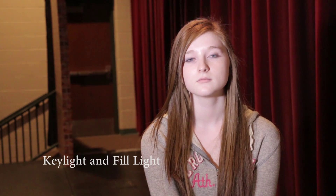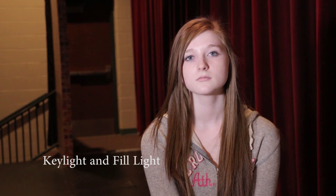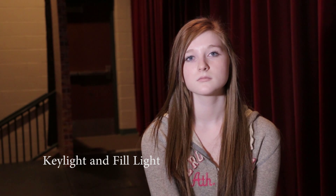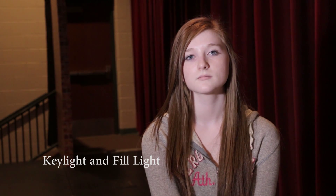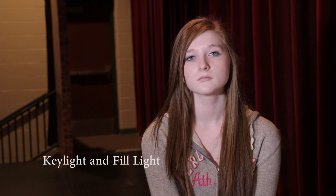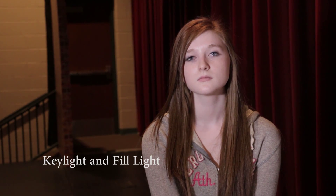This is an interview with the key light and with a fill light on the right side. The key light earlier was creating harsh shadows on Ellie's face and is now being softened by a reflector on her left side, which is also filling in the shadows.